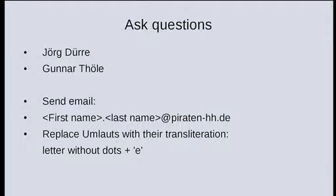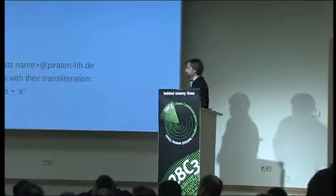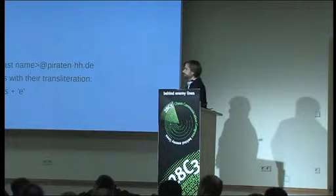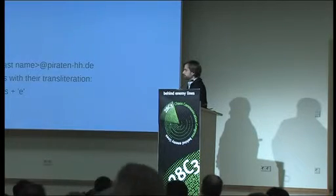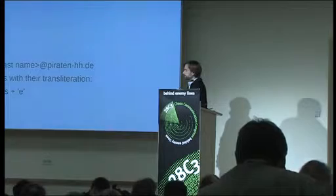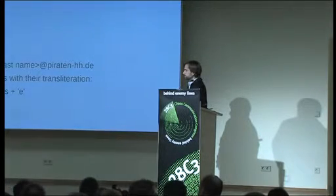First question and remark: if you want to go more global, there's a good book called 'Renewable Energy Without the Hot Air' — it's free, just download it. It makes a whole assessment for all of Europe running on renewables. It's quite a good read and very well-founded.